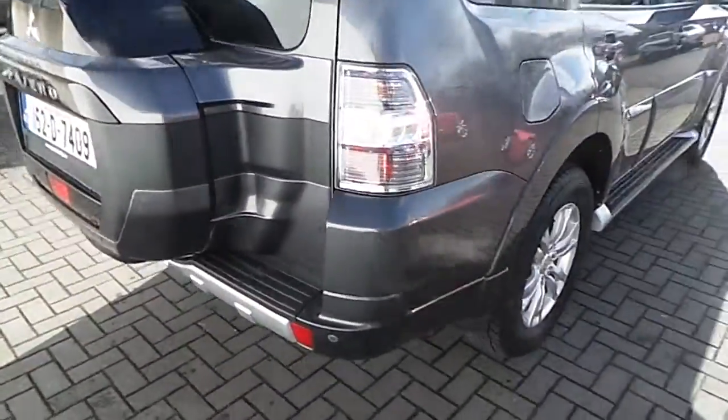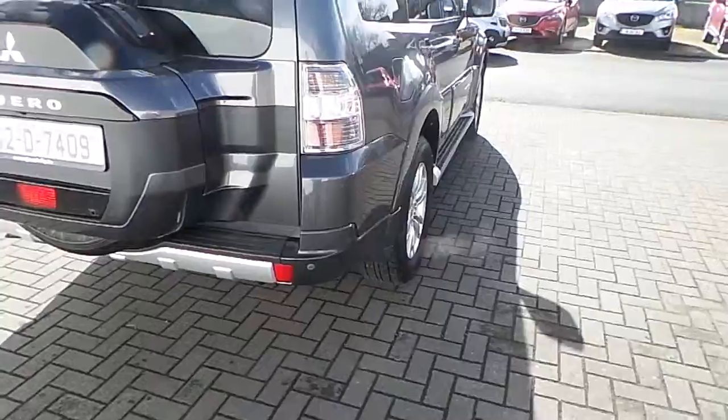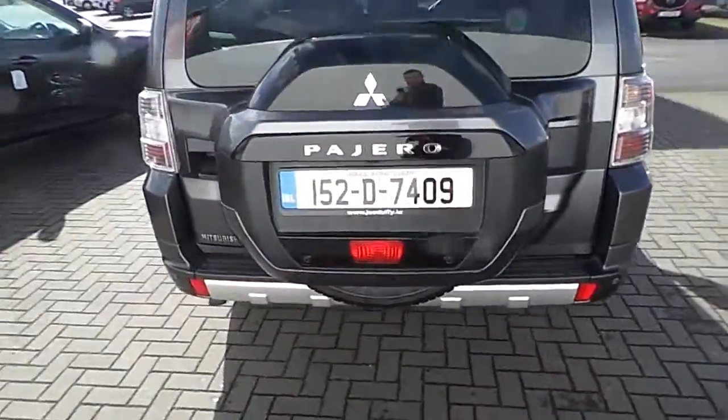Just showing around the back — as you can see it has parking sensors on the rear as well as the front. And that spare wheel cover is in excellent condition.